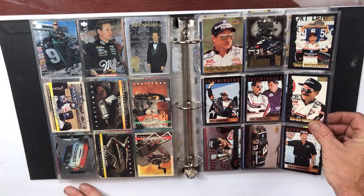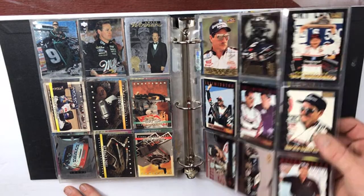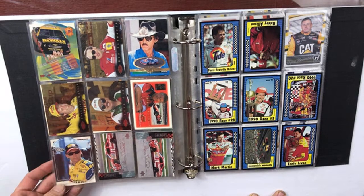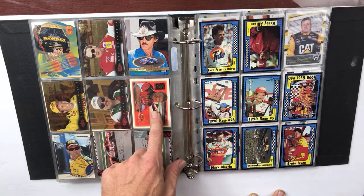Here we go — here's the Intimidator. Dale Earnhardt — a bunch of Dale Earnhardt cards. What was his rookie year? 1988. Looks like a die-cut insert card. Some Michael Andretti card — this one says one of two on the back.